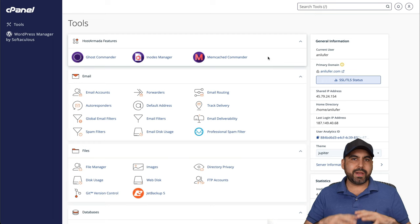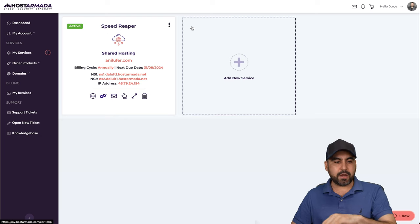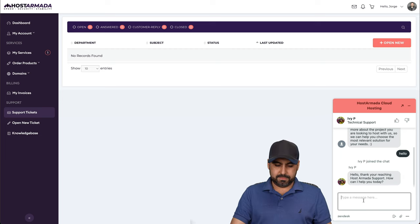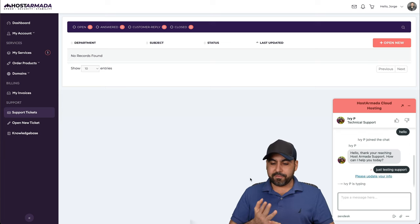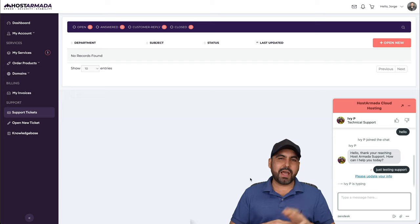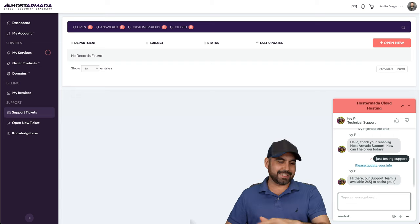For technical support, you have two options from the Host Armada panel: open a support ticket or open a live chat. I opened the chat, said hello, and someone jumped in right away. I said 'just testing support for testing purposes' and they were already typing a response. Support is great because they have both tickets and chat — I really dislike hosting companies that don't have accessible chat. They responded quickly and don't know I'm just testing.